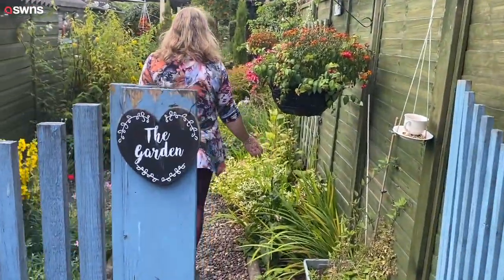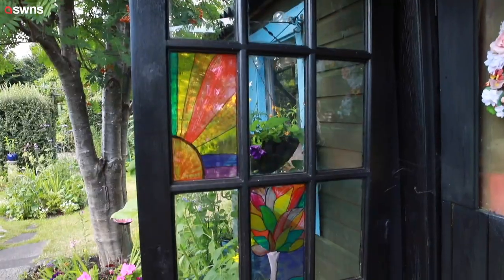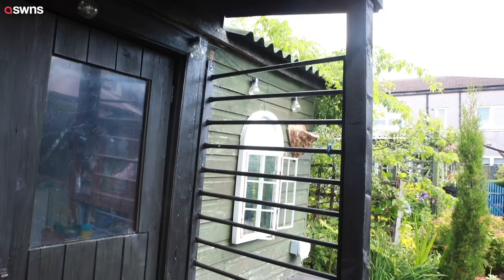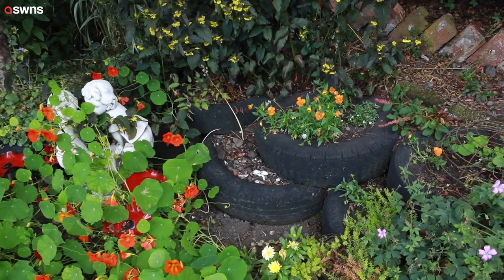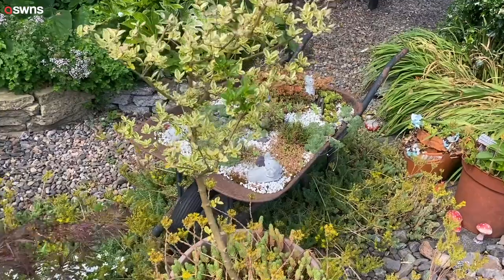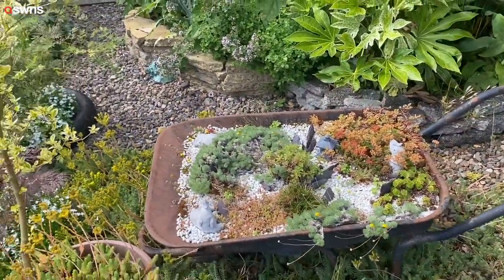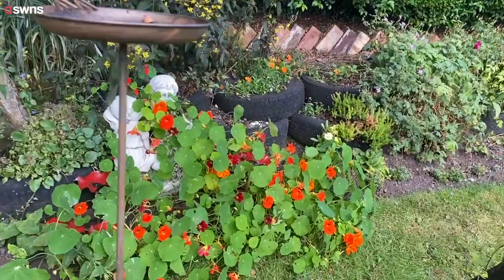I gradually started clearing it from the house and started gathering things together that people were throwing away, because we just didn't have the money to deal with the size of this garden all on our own. So people were giving me plant cuttings, old slabs, broken slabs, bricks, and old tubs that I managed to make into planters.